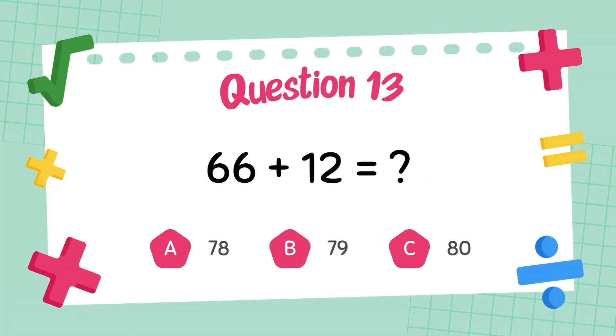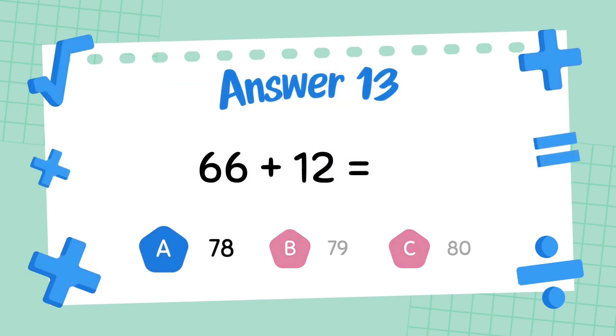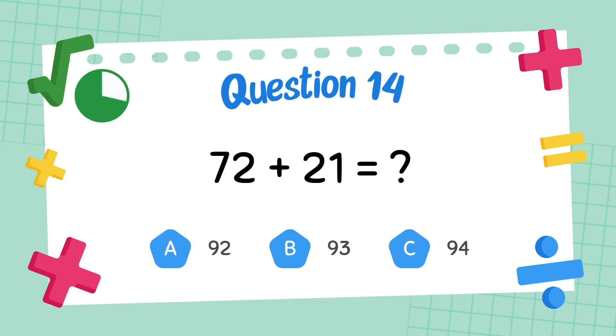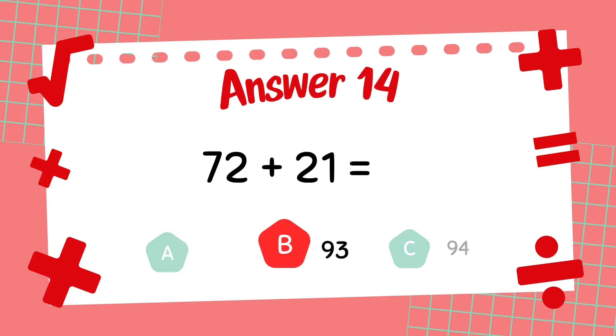What is 66 plus 12? The answer is 78. What is 72 plus 21? The answer is 93.